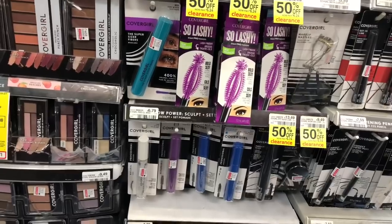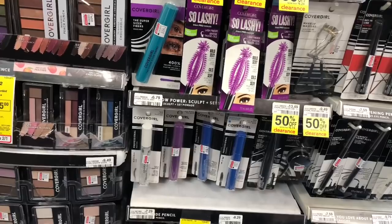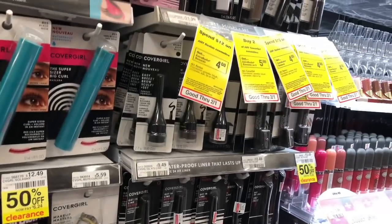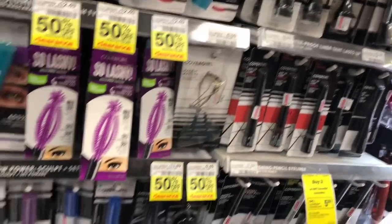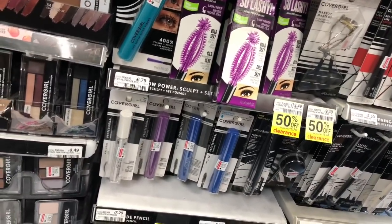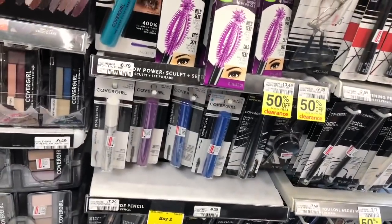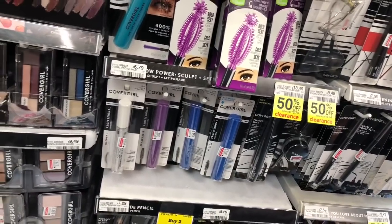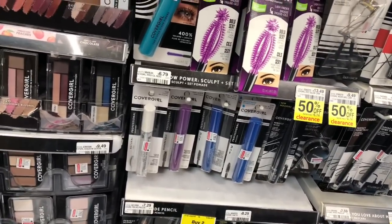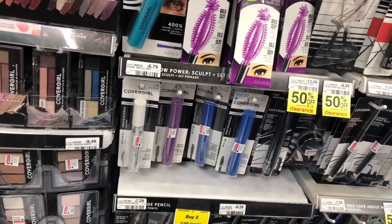Great deal on the CoverGirl makeup: it's on a spend $14, get a $7 extra care buck. Pick up two of the mascaras at $6.49 each and one of the brow pencils. From coupons.com or Smart Source from 1/26, use three of the $3 off one coupons. You'd pay $7.97 but get the $7 back in extra care bucks, making your final cost only $0.97, or $0.32 each. If you have that $3 off $15 CVS CRT, definitely utilize that — it's broken down in the Google document and it becomes free plus a money maker.